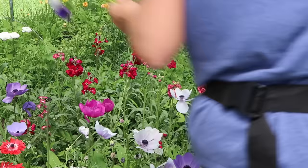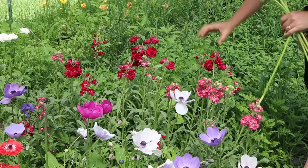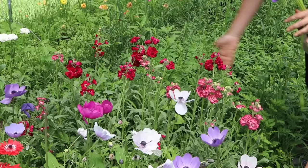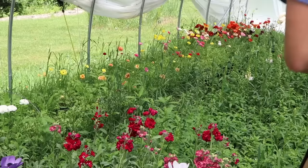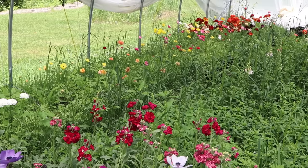Beyond the anemone patch is the Antique Brown and the Ruby stock — all mixed up together and absolutely gorgeous, and the smell is amazing. Beyond that I have feverfew, which is taller than I've ever grown it. This might be the single variety — white with a gold center. And then I have the snapdragons, which are really impressing me.